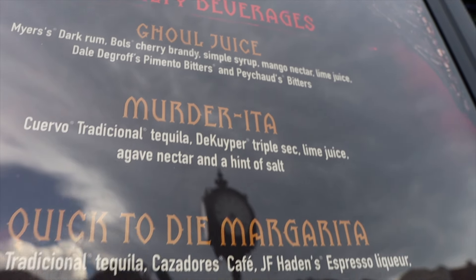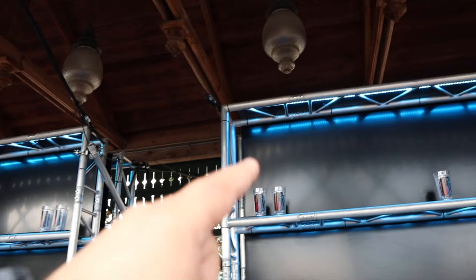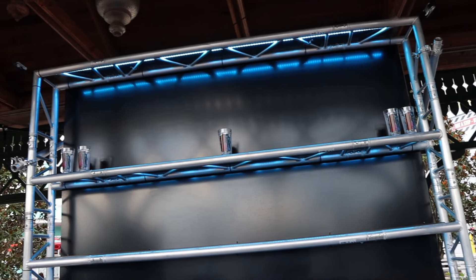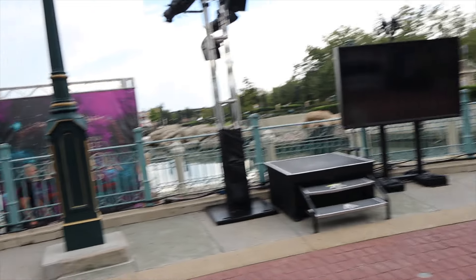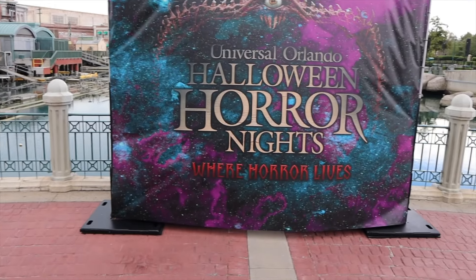Over at Battery Park is the HHN bar. The drinks here include Goo Juice, Murderita, and Quick to Die Margarita, plus the option to get your own custom drink. Notably, I can see the blinky cups — they have Sinister and Surreal designs and blink purple. We love our blinky cups at Horror Nights, they're a collectible souvenir every year. There's also a new photo op with Otis on it that says Halloween Horror Nights and 'Where Horror Lives,' plus tables and four stages set up nearby.